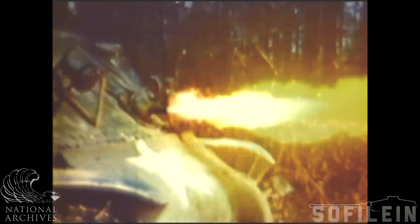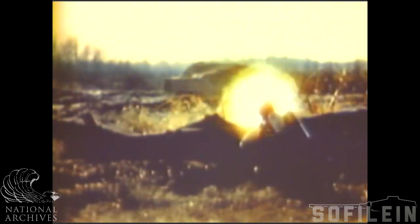Flamethrowers are designed to project a stream of fuel which is ignited upon leaving the nozzle of the gun. Liquid fuel sprays out, producing a wide bushy flame with black smoke. On its flight to the target, a great deal of the liquid fuel is burned up.